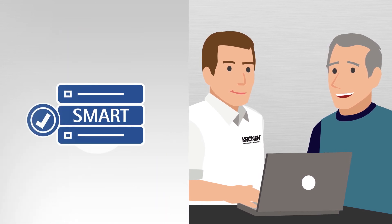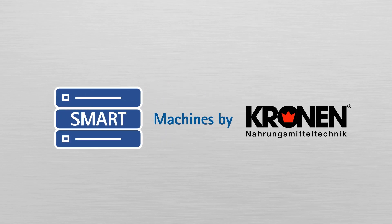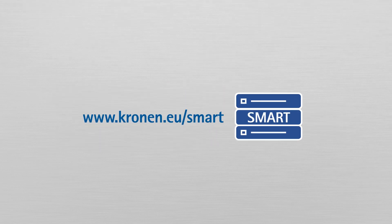Do you have any questions? Do you want to make your production more transparent? Contact us today. Let us develop the ideal solution for your company.